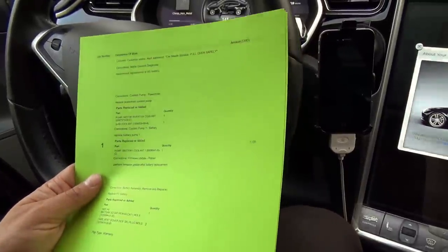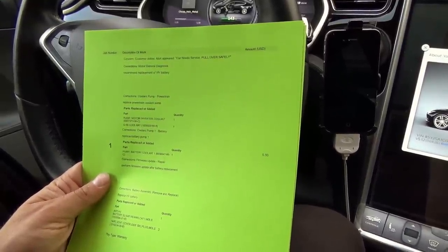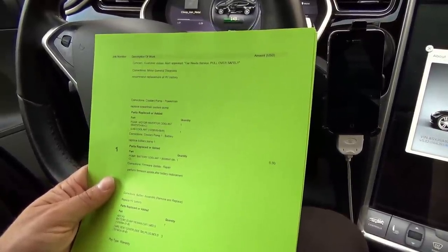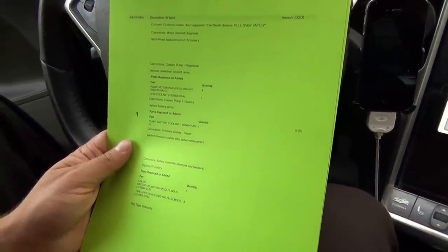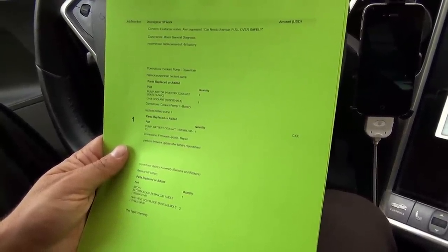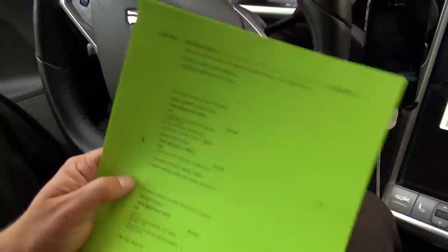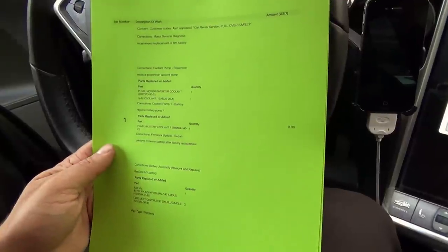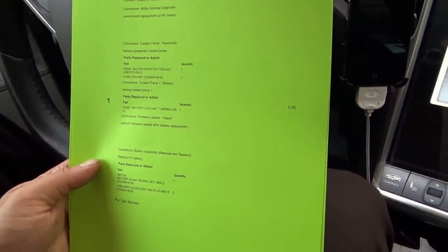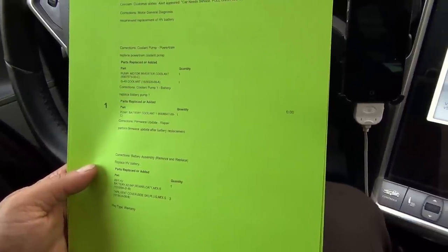Description of work number one: customer states alert appeared — 'car needs service, pull over safely.' Correction: motor general diagnostics recommend replacement of high-voltage battery. They also replaced the coolant pump powertrain. There was a bulletin: if anyone had previously had a coolant pump fail and be replaced, they wanted all of them replaced. So they replaced the remaining coolant pump and the battery coolant pump as well.